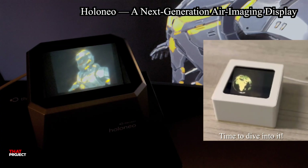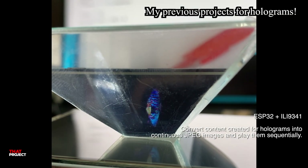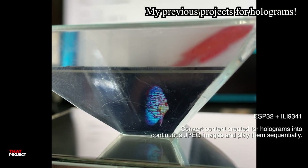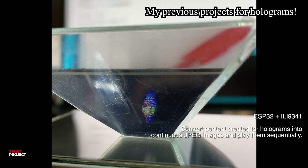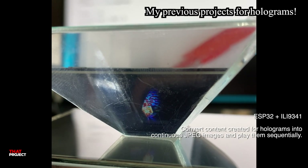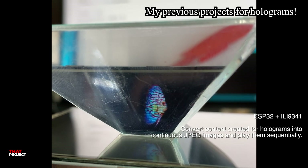I have always been kind of obsessed with holograms. I just really want to see the kind of holograms we see in sci-fi movies actually exist in real life. Back in 2019, I even tried making my own. I used an ESP32 with a 2.8-inch display and a clear plastic reflector to make it look like the image was floating inside the plastic. It was nothing new, lots of people had already done similar things, but it was still really fun to try.